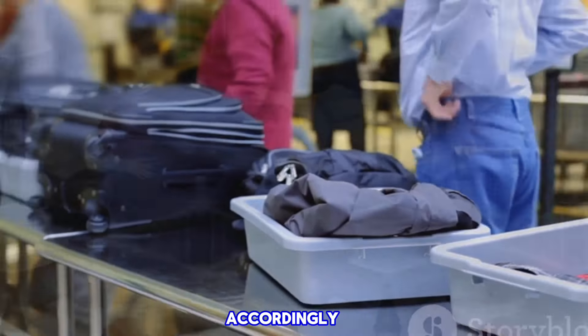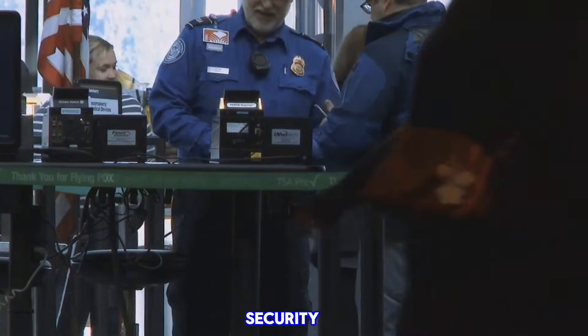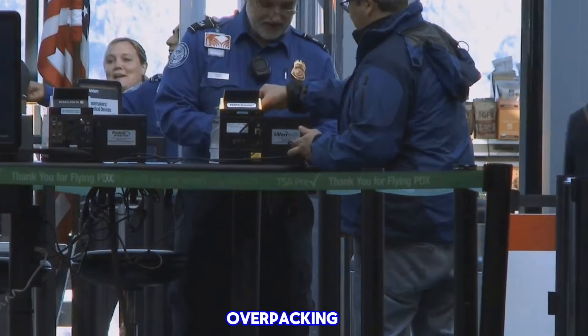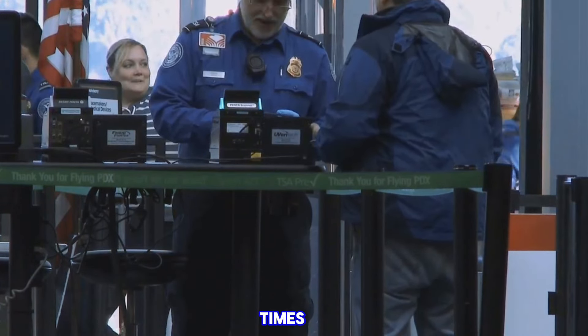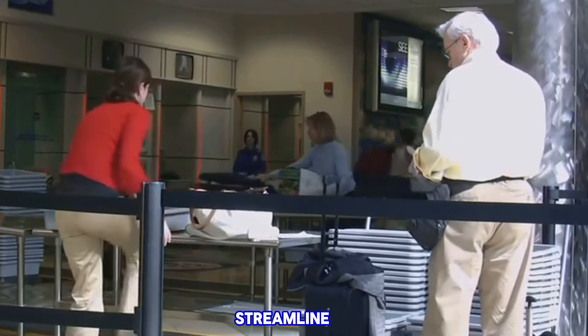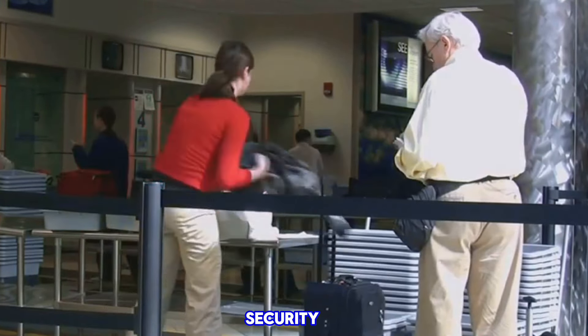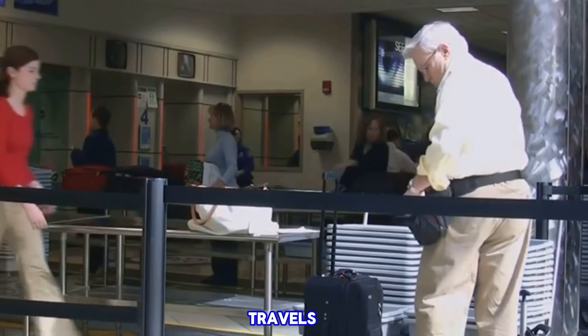So there you have it — the eight most common TSA line mistakes and how to avoid them. Remember: check the prohibited items list, dress appropriately, adhere to the 3-1-1 rule for liquids, prepare for the security screening, avoid over-packing, consider enrolling in TSA PreCheck, arrive early, and check the wait times at your airport. By avoiding these common pitfalls, you can streamline your journey through airport security, making your travels smoother and more enjoyable. Safe travels, everyone!